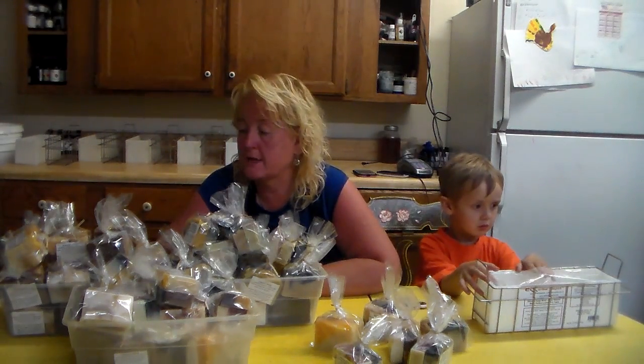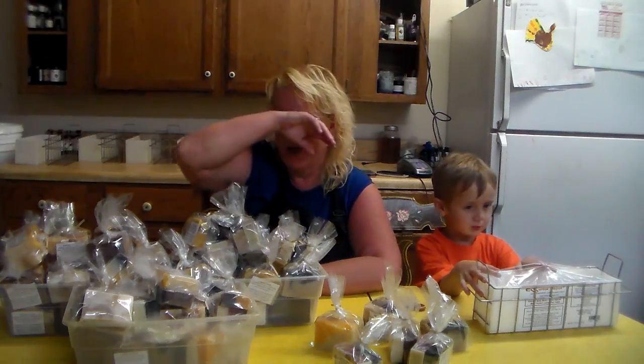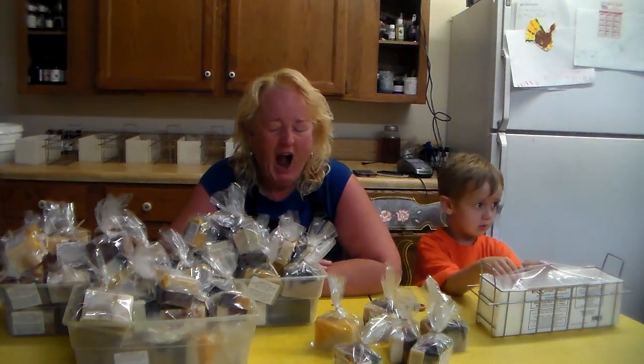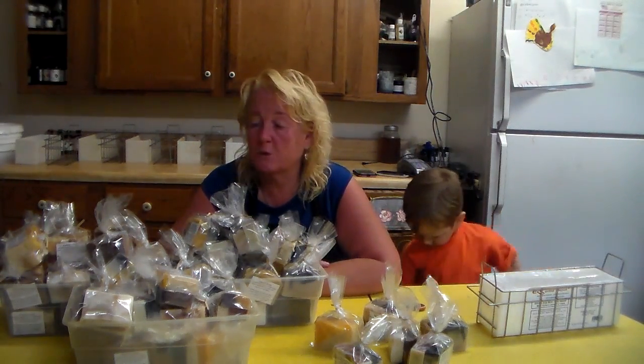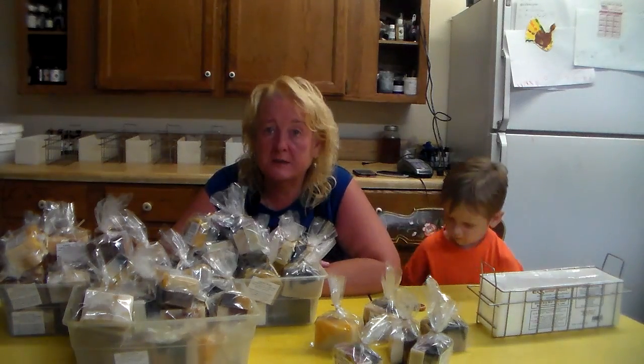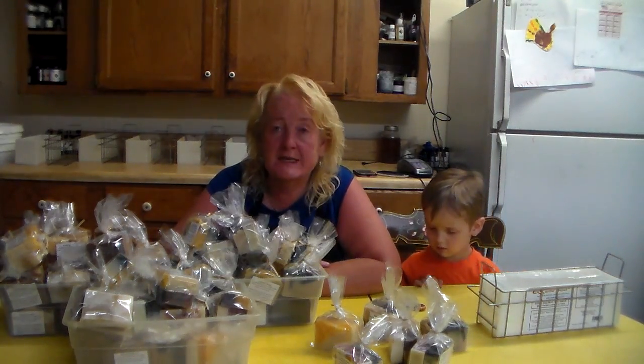Every month, as long as I have experimental soaps, we do these for our patrons. These are our experimental soaps — our patrons get to take them home.